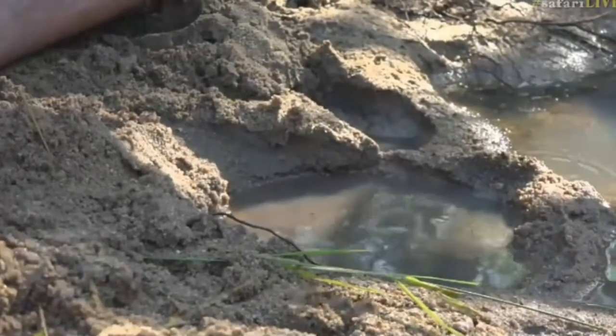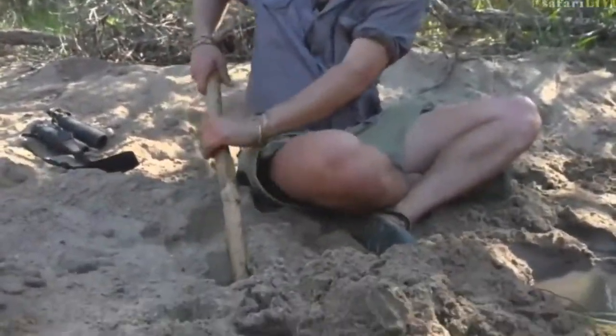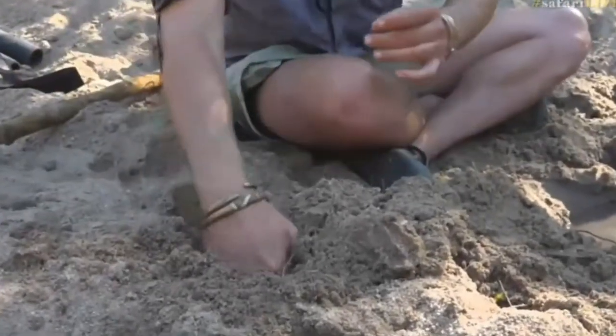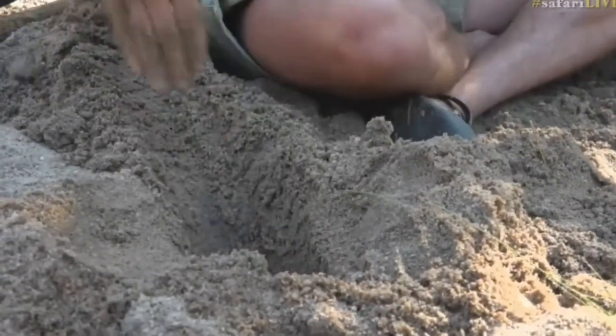This only works if you're lucky enough to find a seep like this, but normally you'd have to dig it straight out of the sand. You want to find spots where there's damp soil — you can see how damp the soil is here — so that shouldn't take too long to get water again.